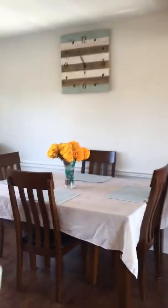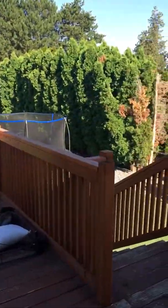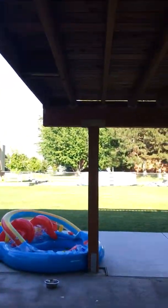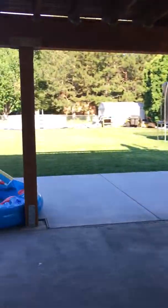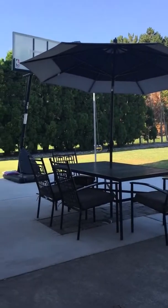One thing that's neat about this kitchen is when the kids are out back playing or swimming — and there's definitely enough room to build an underground pool — you can see everything going on in the backyard. So while you're cooking lunch or dinner, you'll be able to watch the kids playing out there.